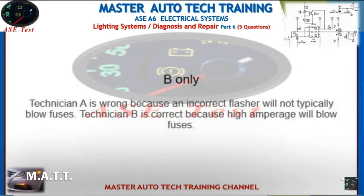Technician A is wrong because an incorrect flasher will not typically blow fuses. Technician B is correct because high amperage will blow fuses. Technician B is correct.